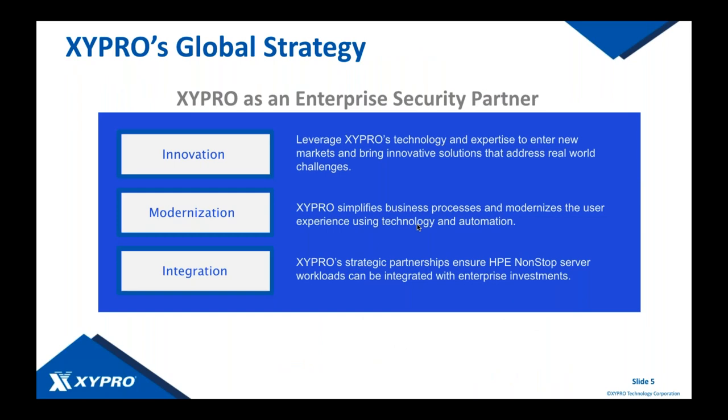Zypro's global strategy is based on three key tenets, with Zypro being your enterprise security partner — not just a vendor, but in this together with you. The first tenet is innovation: leveraging Zypro's technology and expertise to get into new markets and address whatever project or roadmap item you're working on. We'll be right there with you, bringing innovative solutions that address your real-world challenges so we can cross them off your list.